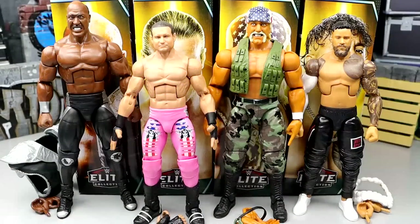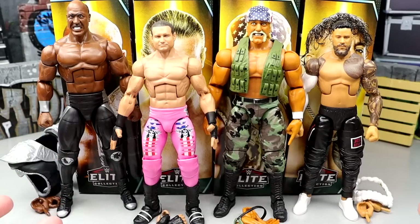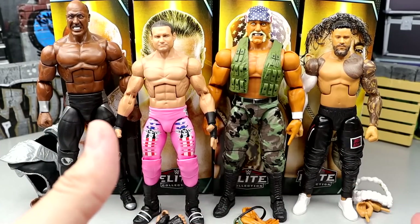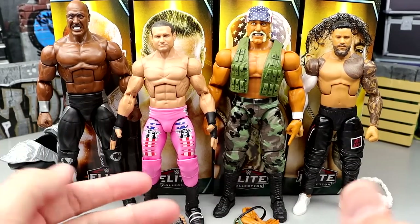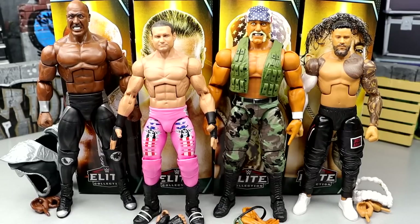Here's the full wave out of the packaging. I like this set a lot — it's outside the box. You've got some characters in here you wouldn't typically see in a wave like this, and the attires are great. What we're going to do is take it one figure at a time, left to right. I'll break each one down, look at accessories, do a couple comparisons, and at the end we'll build the Mr. Perfect figure and rank the set. Lots of stuff to cover.